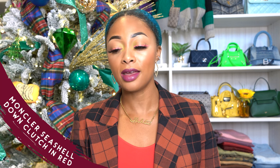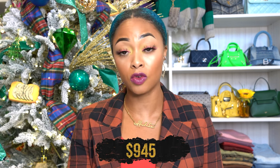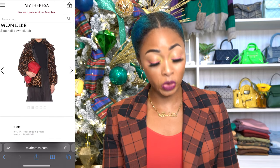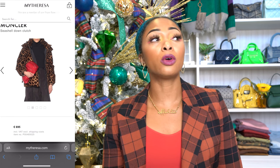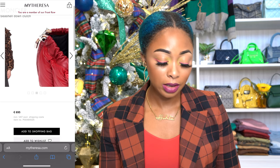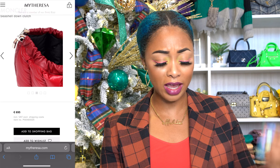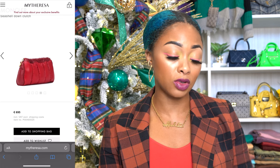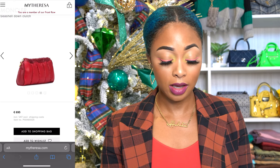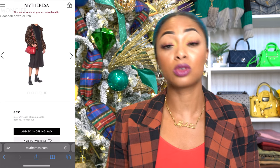This next one is from Moncler — not really popular for bags, but I had to share this because you might like it. This is the Seashaw Down Clutch in red. This retails for about $945. It's made of their down puffer material, which is nice — it's super squishy and super affordable. If you don't want to spend an arm and a leg on the Bottega pouch, this is a great alternative. It looks like it has a drawstring of some sort. There are two different reds — darker red on the outside and then a more true red on the interior. It also has a longer strap if you don't want to do the clutch, so it's convertible. Moncler, I see you.